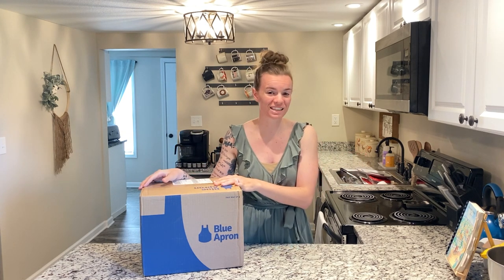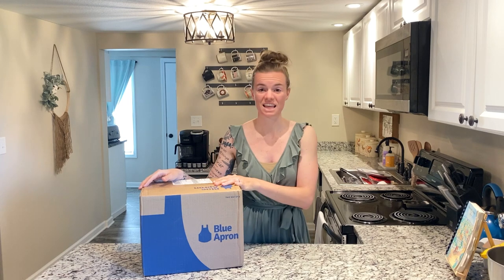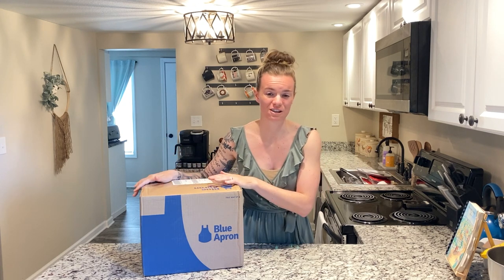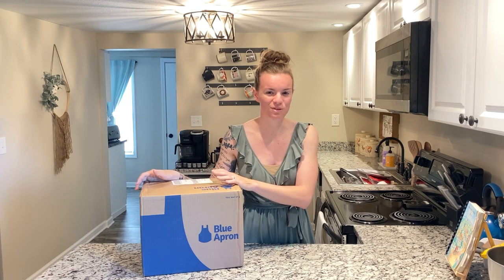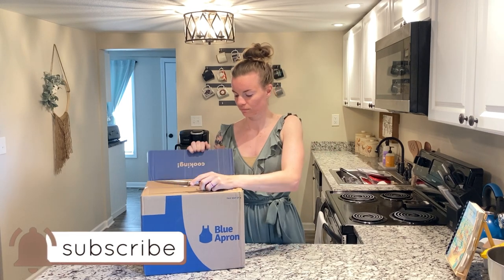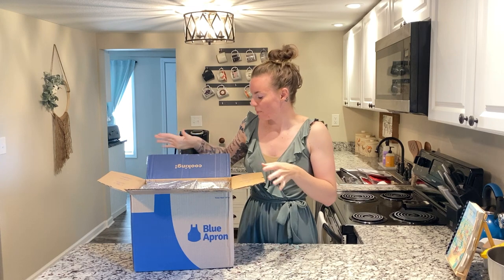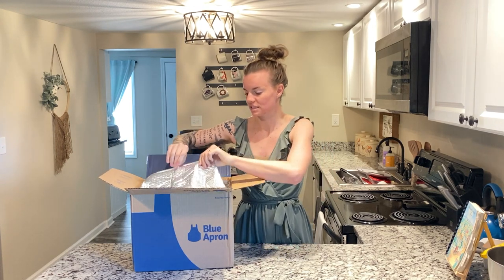Surprisingly enough, it's only 10 o'clock right now and it already was delivered. I work later today so I didn't think it was going to come until later — David would have had to get it and it would have been a mess and potentially melted. But it's already here and I'm super excited to unbox it for you guys today.